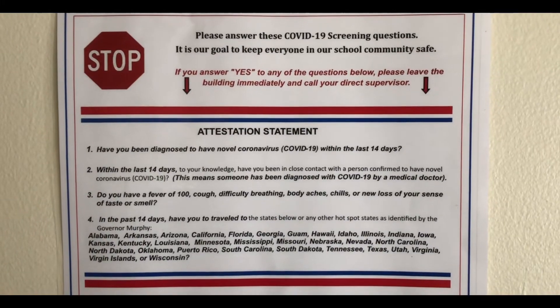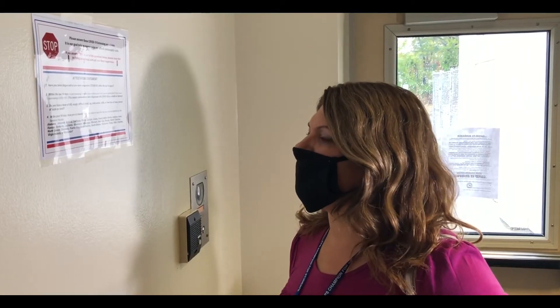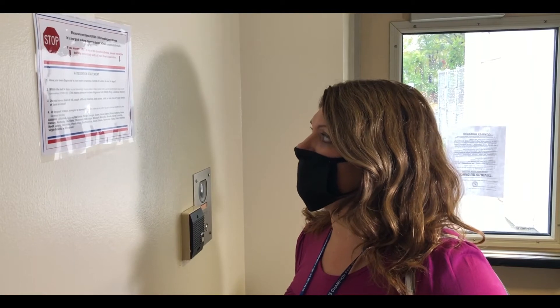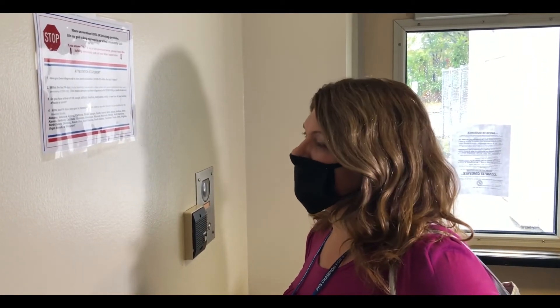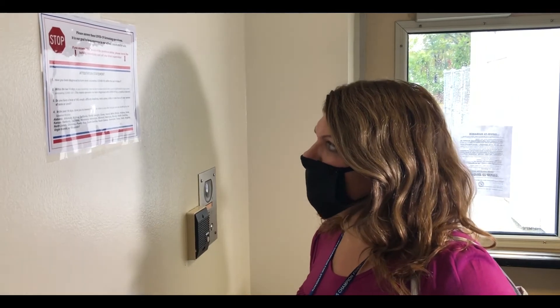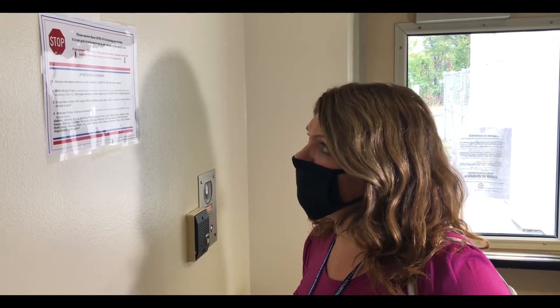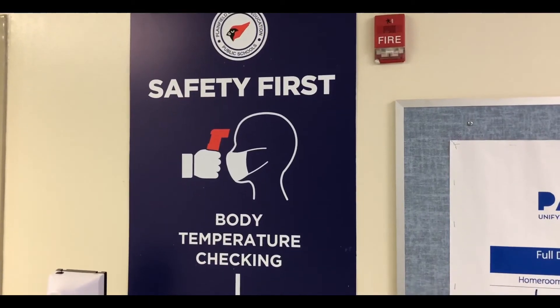Then stop. Read the attestation statement aloud: Have you been diagnosed to have novel coronavirus within the last 14 days? No. If any questions you answer yes, stop — do not enter the building and alert security or the nurse for further instructions. If all answers are no, proceed to the next step.